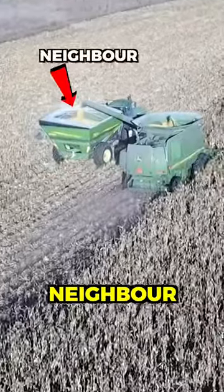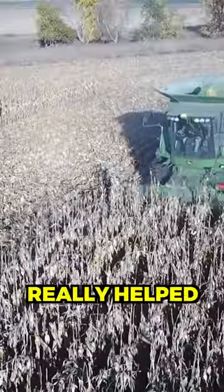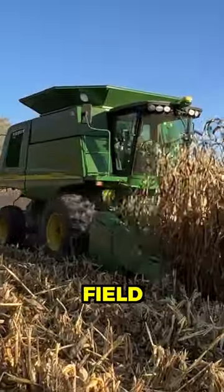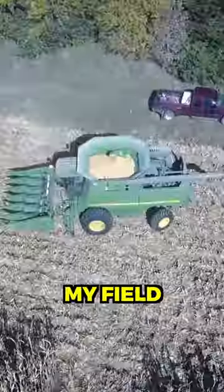We were super lucky having a neighbor run the grain cart, which really helped speed up harvest and made it a bit easier going. The next day we ramped up the neighbor's field and then it was on to my field.